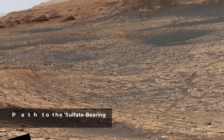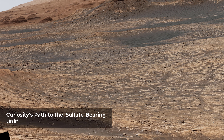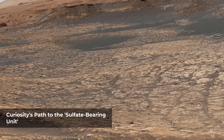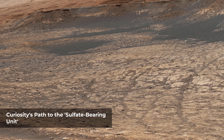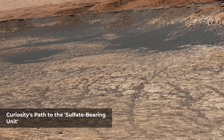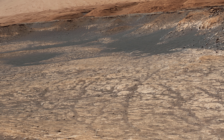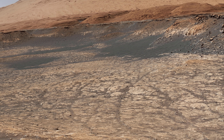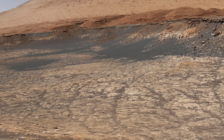Stitched together from 116 images, this view captured by NASA's Curiosity Mars rover shows the path it will take in the summer of 2020 as it drives to the sulfate-bearing unit, the next layer it will be investigating on the three-mile-tall Mount Sharp. Curiosity has to drive around the large sand patch in order to reach a place where it can ascend to the sulfate-rich region. The upper part of the mountain looms at the top of the image.